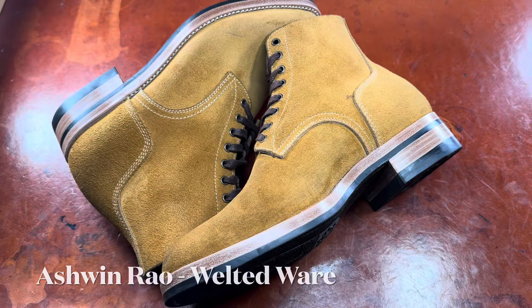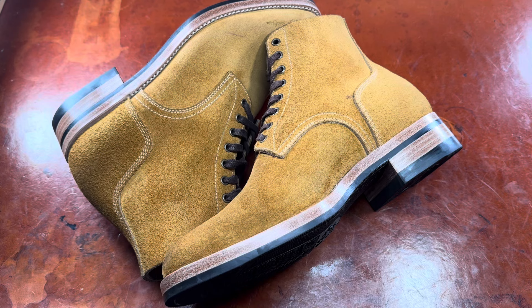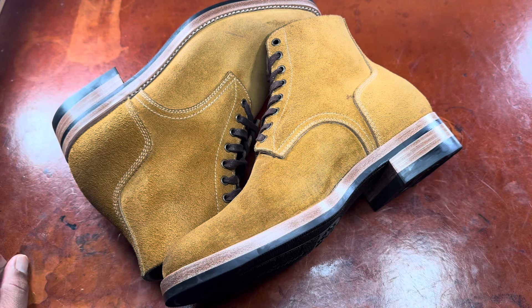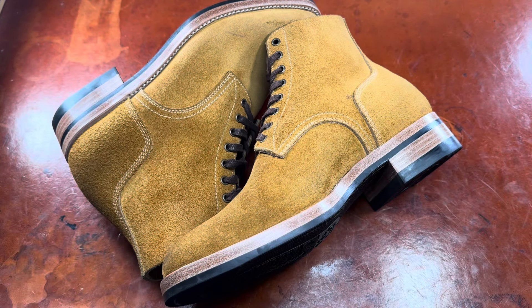Hello, everyone. It's Ashwin Rao, and I hope you're all doing well today. This, as you can see, is a pair of Boondocker service-style boots, this time from emerging shoemaker Kiatoko Handmade. For those of you who are unaware of Kiatoko, they're a brand-new brand hailing from Indonesia via Singapore.